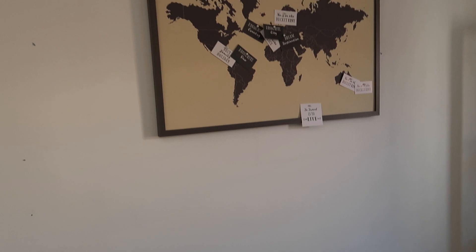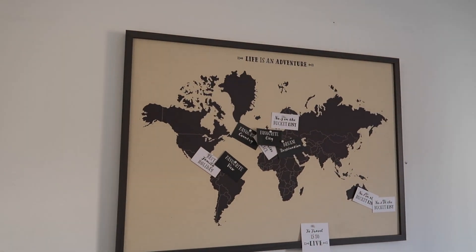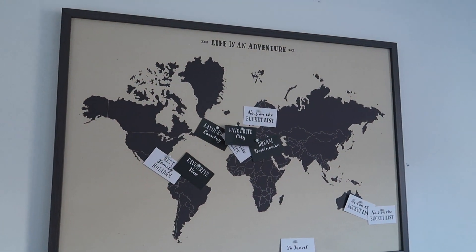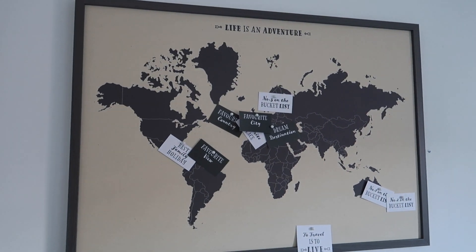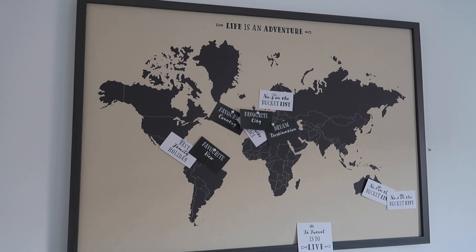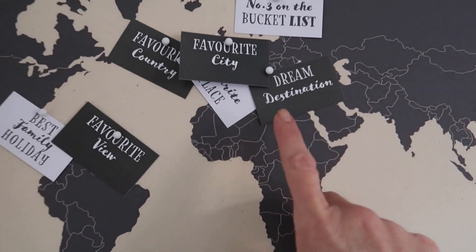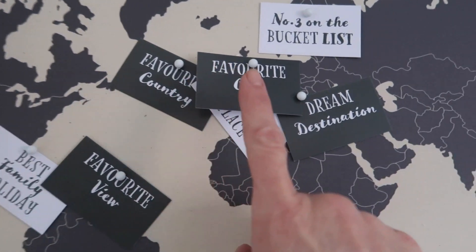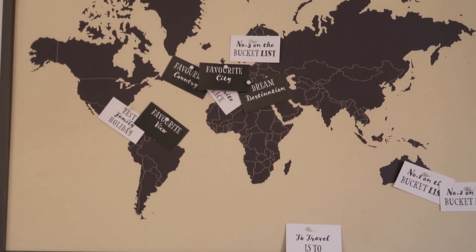So as we move on up here, the first picture print. I purchased this from Dunelm - I got this a good four or five months ago, maybe more. When I bought it I imagined it being in the office, and I'm so glad I did. It comes with all these little cards here - favourite view, favourite country, favourite city, best family holiday, and there's lots more.